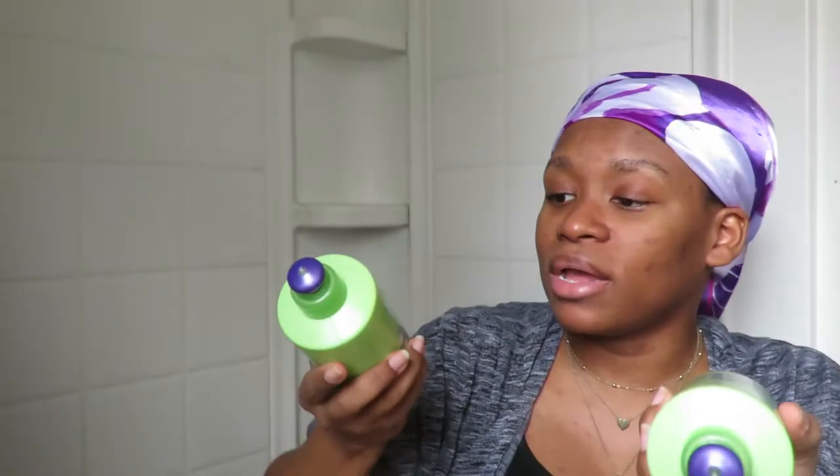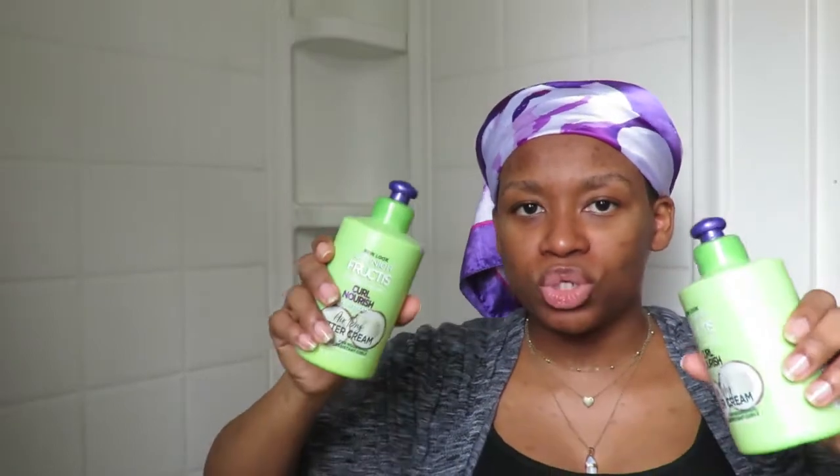The next Garnier product I got was the Garnier Fructis with Active Fruit Protein Curl Nourishing Leave-In. It has glycerin and coconut oil in it, which sounded like it would help my hair so much with moisture and keeping it in, especially with the active fruit protein. This was $4.99 — Garnier products are pretty good price.